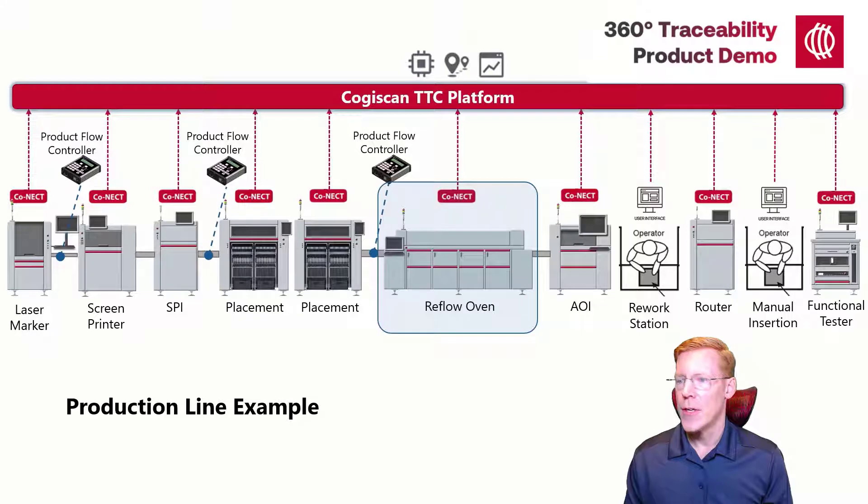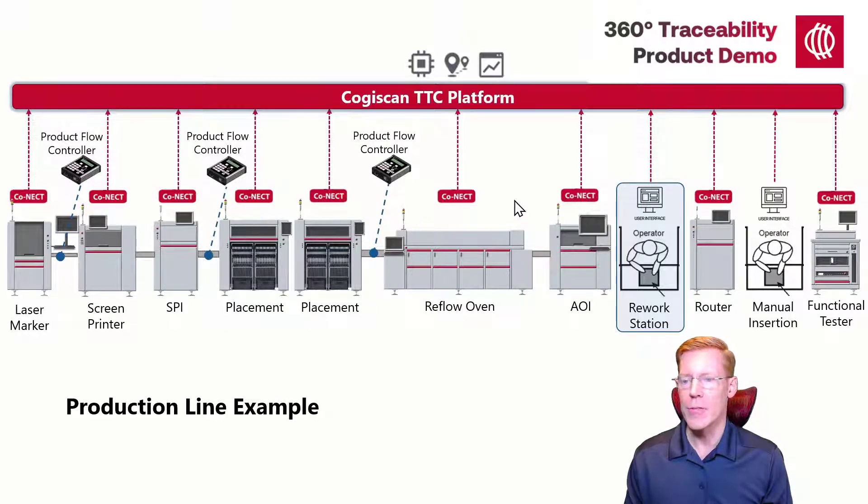AOI is the next machine. As with SPI, Cogiscan will communicate directly with the AOI machine to collect the serial number and inspection results. Cogiscan can also create, maintain, and enforce product routing — therefore we may, when necessary, route defective products to a rework operation and then back to the normal production path. In the traceability report, we'll provide the name of the rework operator, information about the rework they performed, and details about any materials they applied to the product.